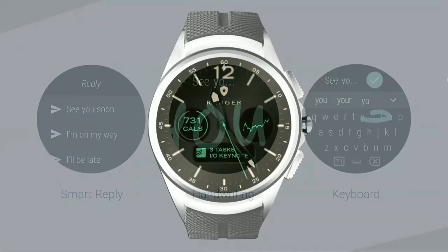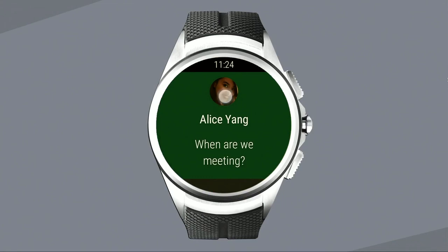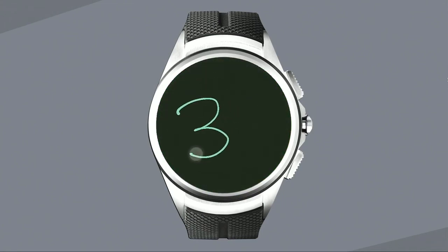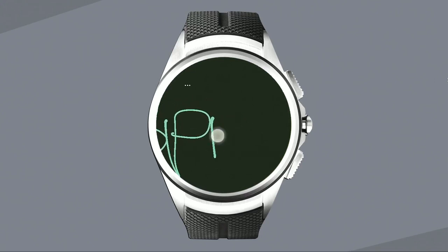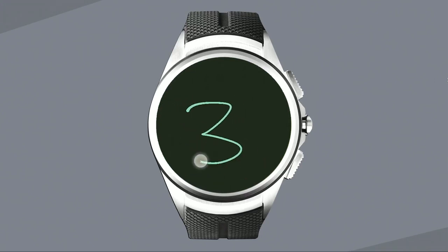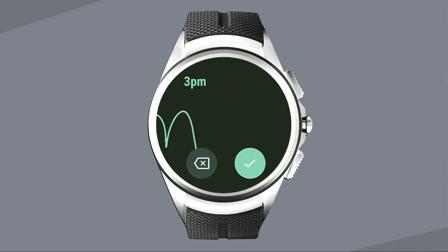Here's what it looks like when Jeff gets a message from a friend. He taps to reply, chooses handwriting input, and now he uses his finger to sketch big letters on the watch. The text is recognized automatically, and now she knows — with one more go — she knows that he'll be there at 3pm.